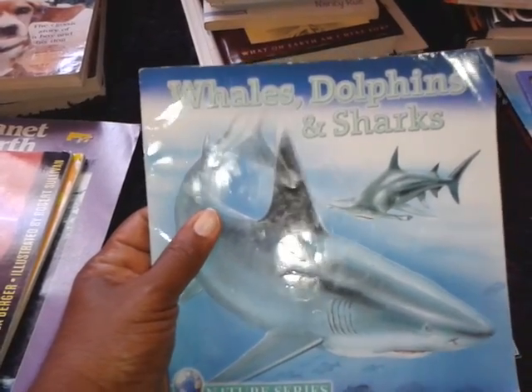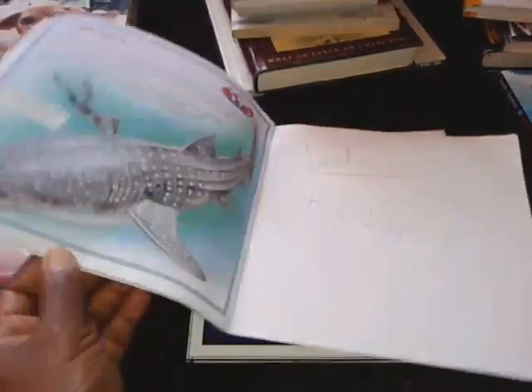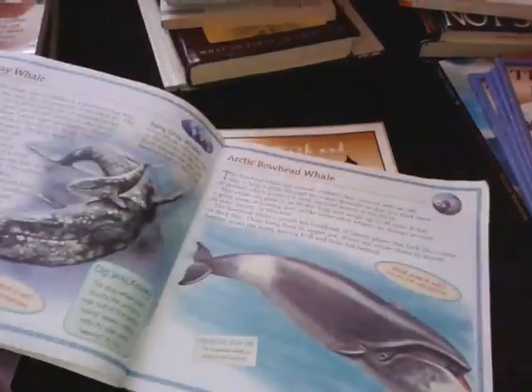Whales, Dolphins and Sharks. We are going to start the Apologia Swimming Creatures Study, so I thought this would be great for them to have an extra book on dolphins and whales and such.